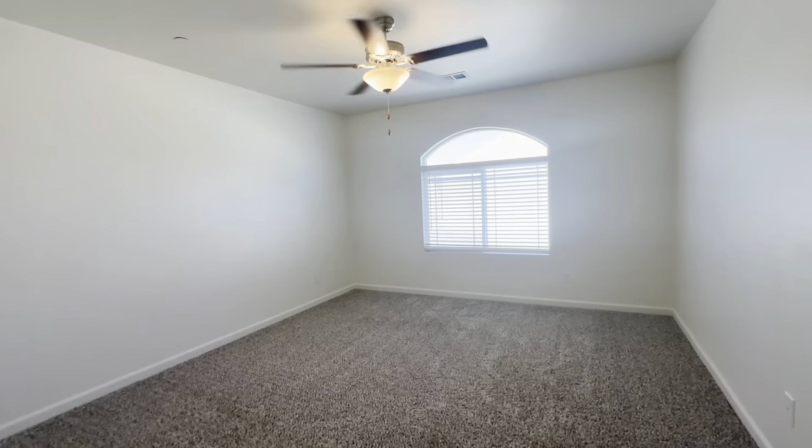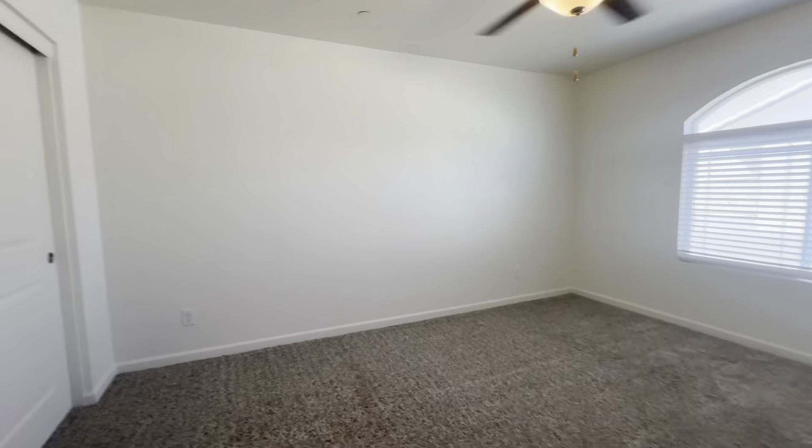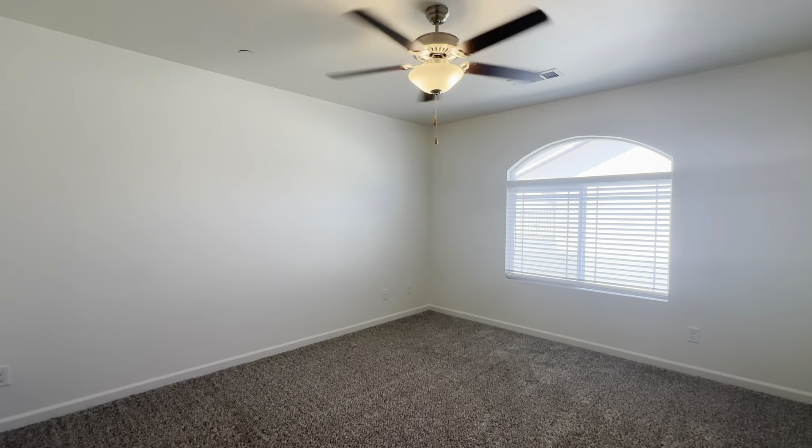And the master bedroom. The master bedroom is very nice and large and also comes with a large closet. That is it — if you're interested in this property or would like to learn a little bit more about our application process, head to 123mesa.com. Thank you.